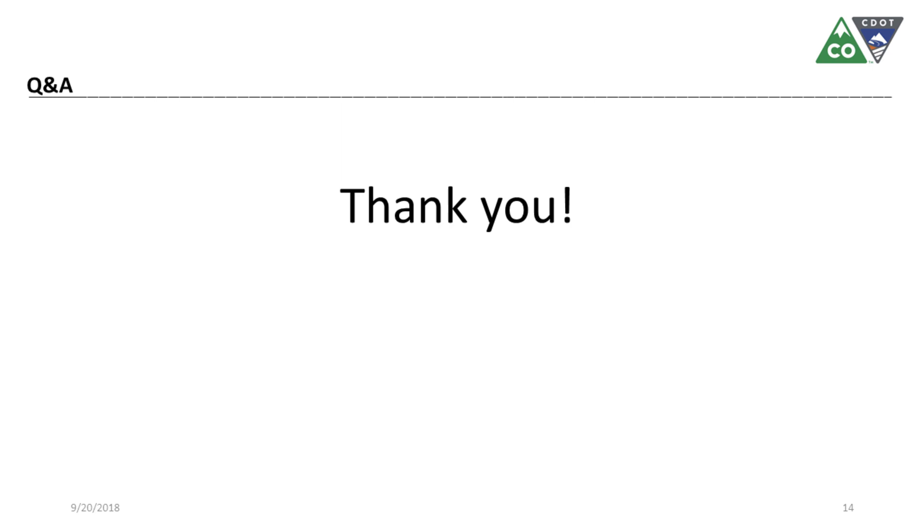That's all I've got. Thank you very much for giving me the opportunity to talk to you about CDOT's pavement preservation program.